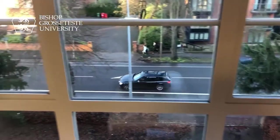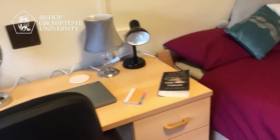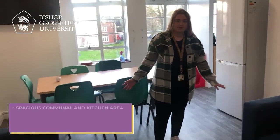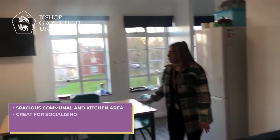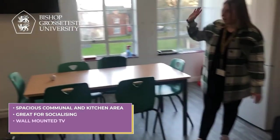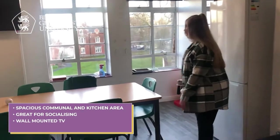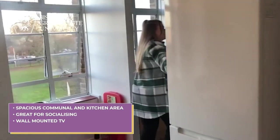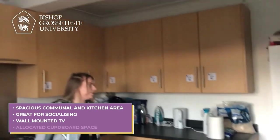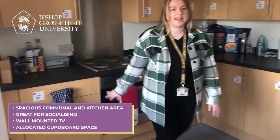This is your communal area and kitchen. As you can see, it's a great space if you want to have friends around — you can have game nights, play board games, card games, or connect any gaming device to the TV. You've got a fridge freezer here, and then through here is the kitchen where you've got another fridge freezer as well as allocated cupboard space and drawer space, so you get enough storage between everyone.